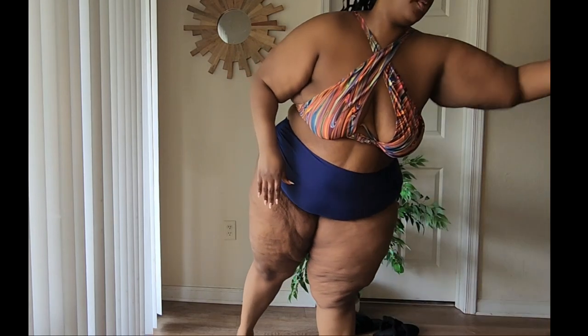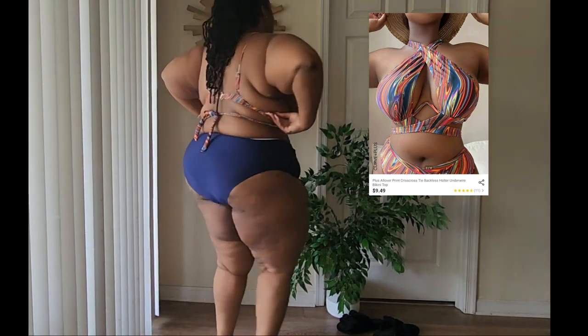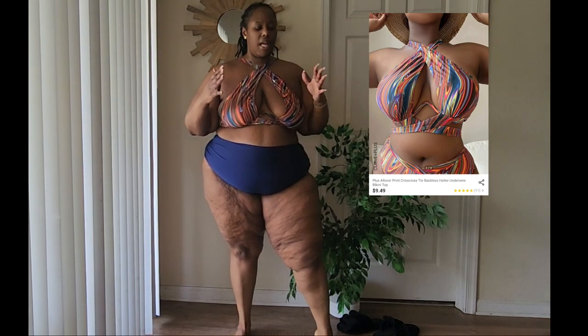I actually already have one on, so this is the first one — the top and the bottoms are sold separately. This top was a little bit difficult to figure out and put on, so you might want to pull up a picture. It's a halter top, it ties in the back, the straps are adjustable. It comes with those little foamy inserts — if you have smaller boobs that'll help, if you have bigger boobs you can go without. This top is super duper cute, I think it was like five or ten dollars.